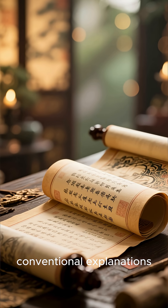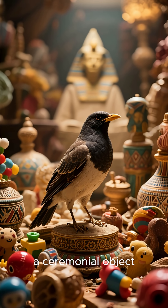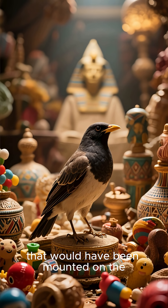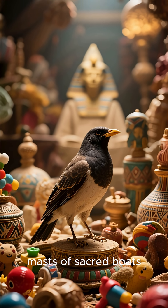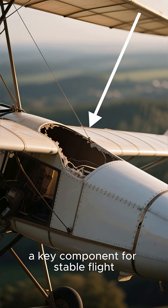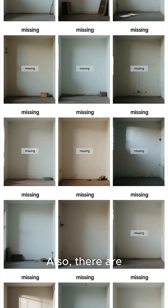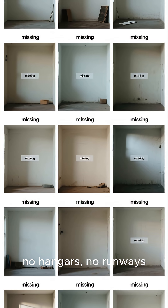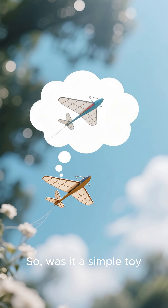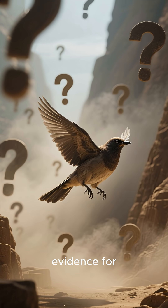Of course, there are more conventional explanations. Mainstream Egyptologists believe it's likely a ceremonial object, a high-end children's toy, or even a fancy weather vane that would have been mounted on the masts of sacred boats. They point out that it's missing a horizontal stabilizer, a key component for stable flight, which would have made it incredibly difficult to control. Also, there are no other supporting artifacts — no hangars, no runways, no ancient pilot manuals.